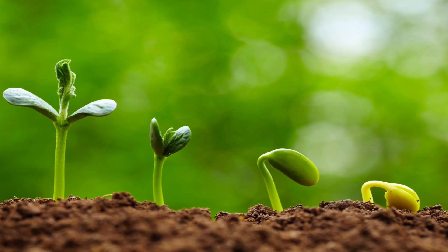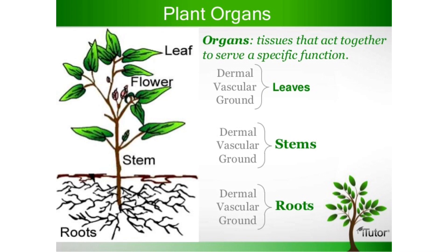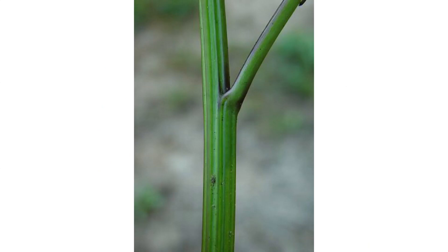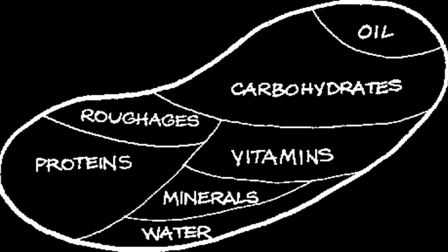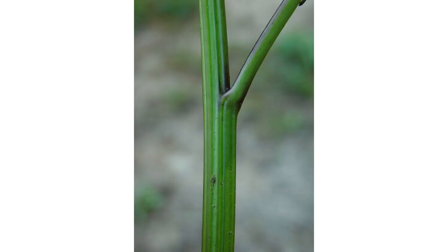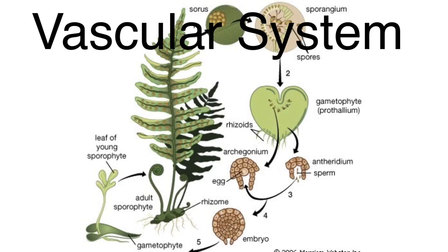Plants also have tissues, organs, and organ systems. A stem is an organ with tissues that circulate water and nutrients throughout a plant. Stems and the other organs that circulate materials make up a plant's vascular system.